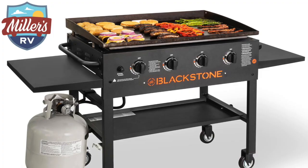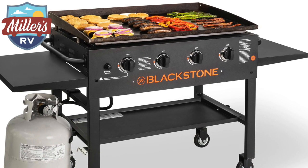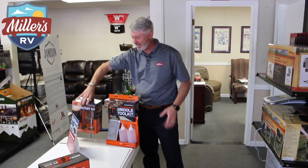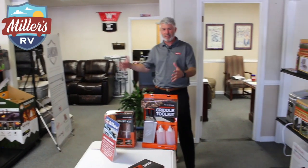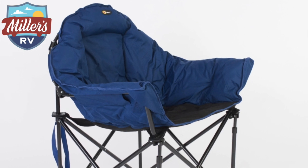We have the Blackstone griddles as well as the accessory kits, the cooking accessories, the really neat pancake breakfast things. Always got to have good breakfast stuff. As well as all the neat little chairs we've got — the big dog chairs, big round ones, the camp chairs — ton of stuff.